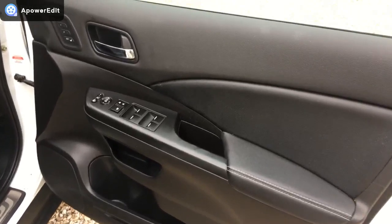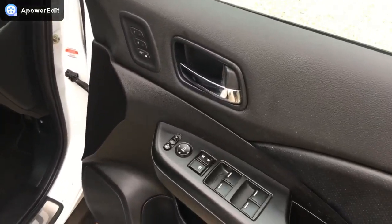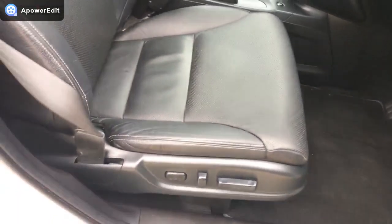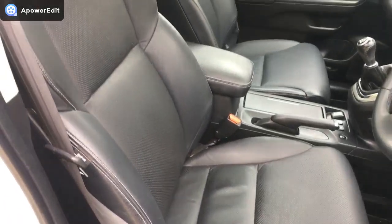The driver's door card is really nice and clean, scratch-free and mark-free. There are electric memory seat buttons there as well, and the electric driver's seat again just looks in glorious condition.